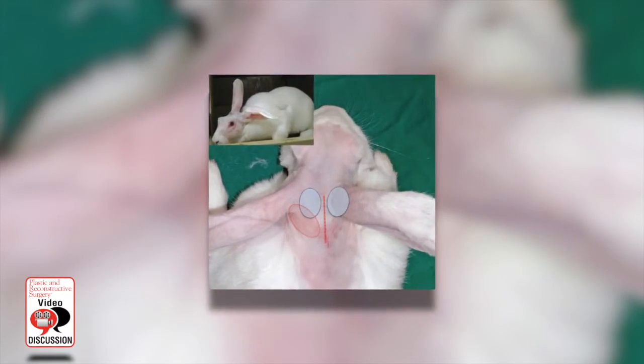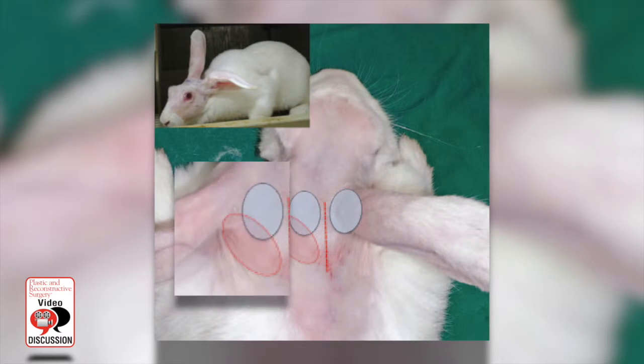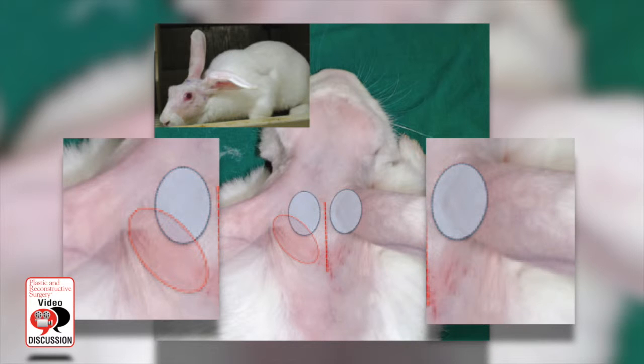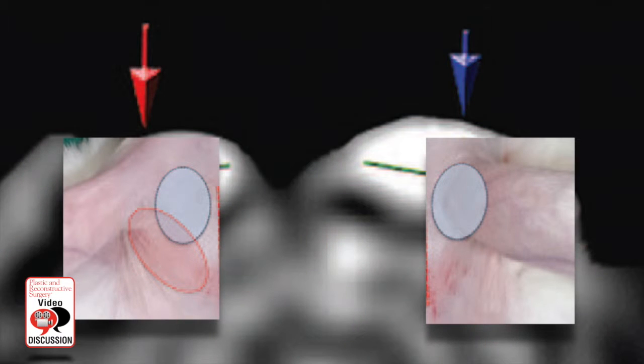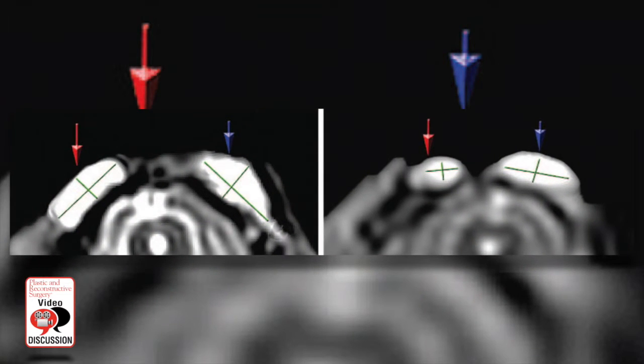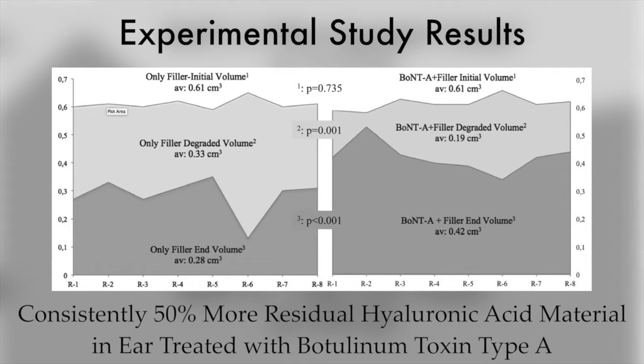They injected the area, the anterior auricular muscle, with two and a half units of Botulinum Toxin Type A, typically in the left anterior auricular muscle, serving the other side as a control. One week later they injected both ears with 0.5 mls of hyaluronic acid, 20 milligrams per milliliter. The injection was just anterior to the anterior auricular muscle. They did magnetic resonance imaging studies of the rabbits to show the residual material in the anterior auricular region.